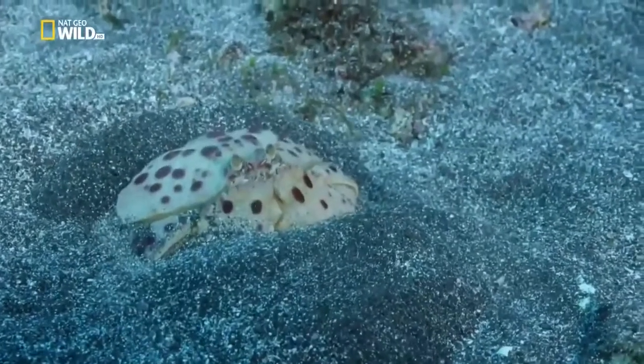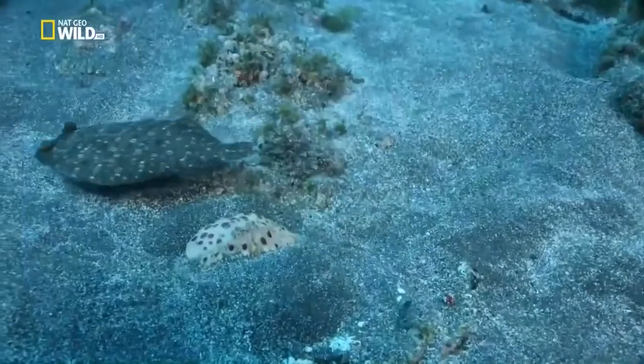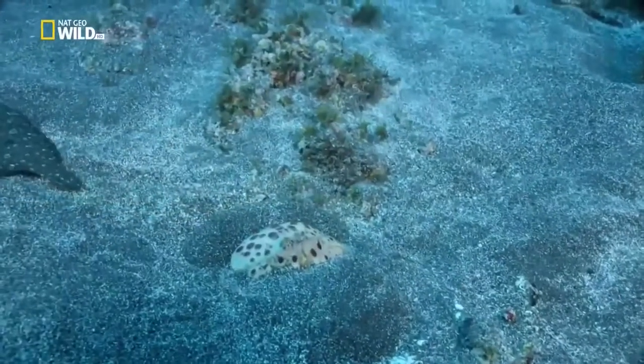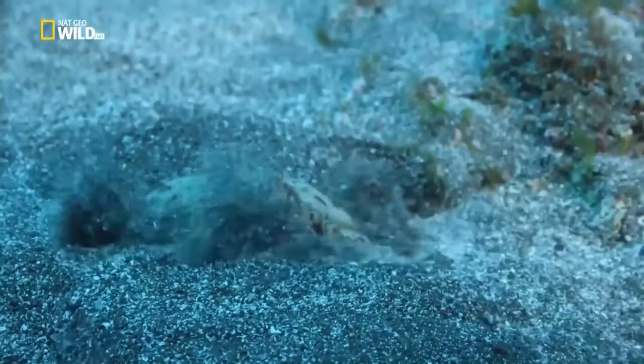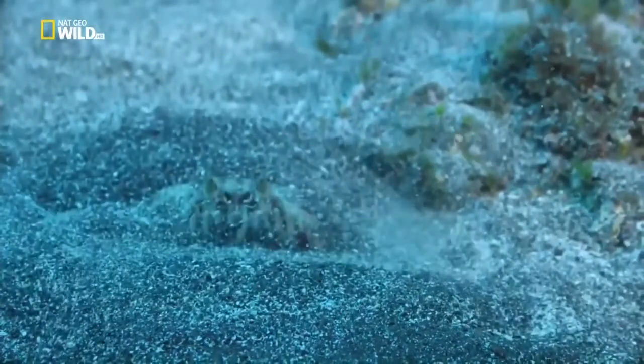The shame-faced crab folds its pincers to protect its gills and digs itself in, leaving no opening for the plump flatfish.